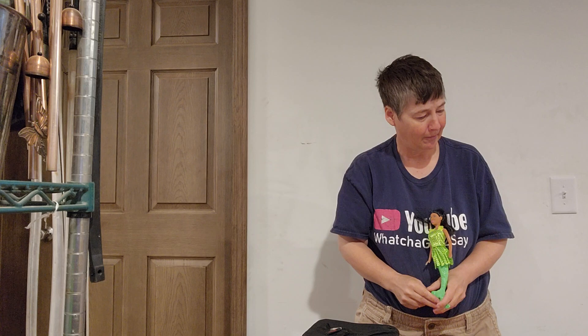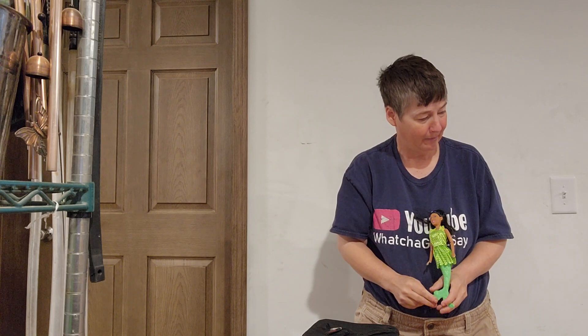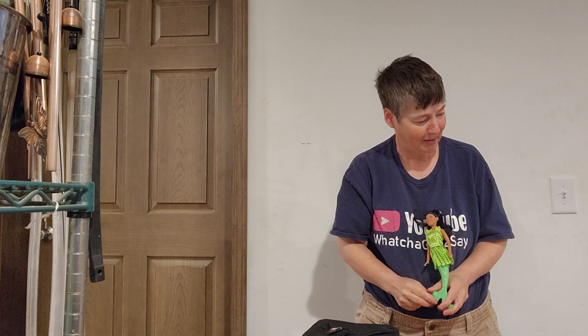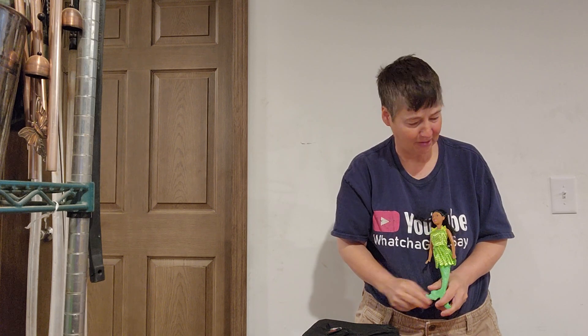Her name is Adel B. Her birthday is 11/23/21. She is a female. She is 5 pounds 10 inches long. This is going to be a full scale.